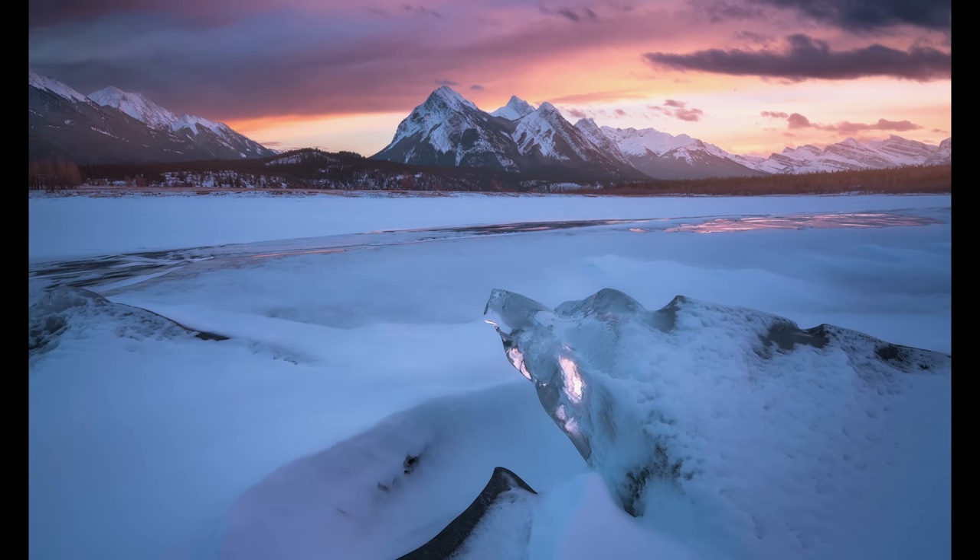Thank you guys so much for watching. Make sure you like and subscribe. Here are the photos that we got this week — we'll see you in the next video.